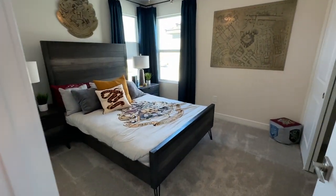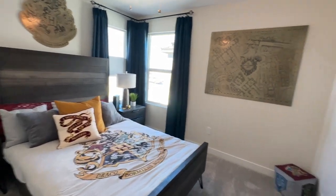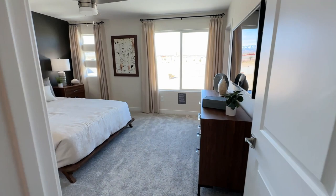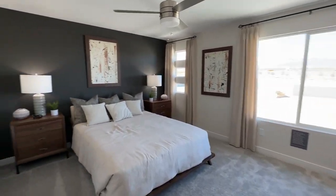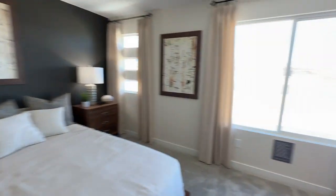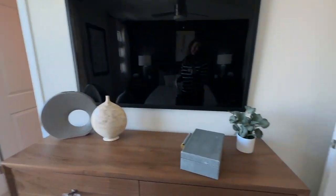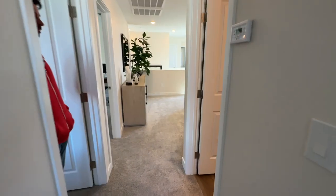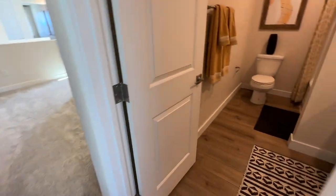Then you have another bedroom — all these bedrooms are decent sized. And this one's the largest; it's huge. They do have three move-in ready homes that'll be ready in the next month or two. All the options have been selected and they're at a pretty good price.